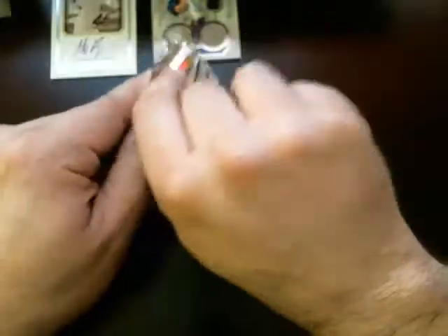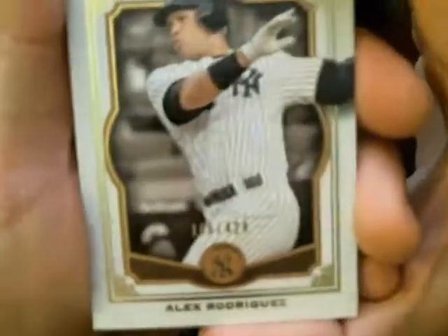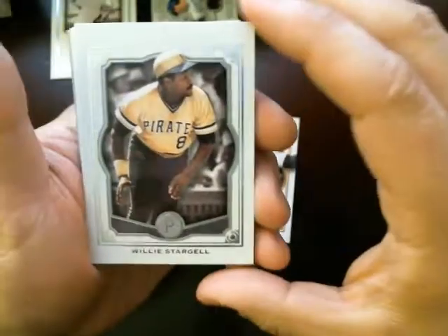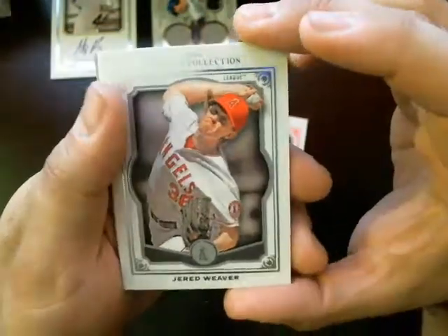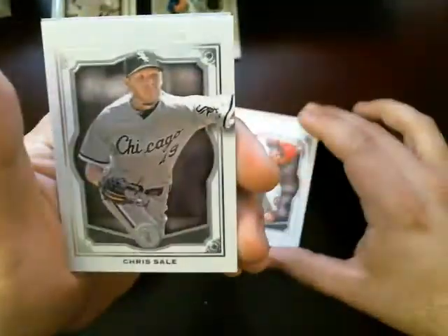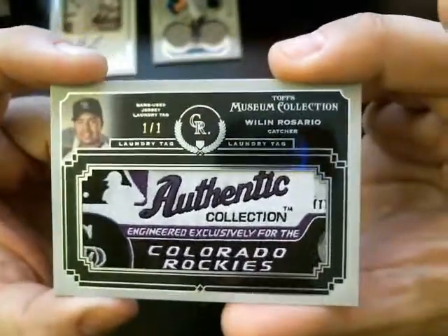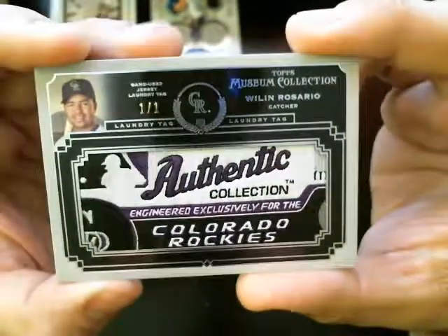Last pack out of that box. First card — Alex Rodriguez, numbered 165 out of 424. Next is Willie Stargell, Pirates. Base card. A lot of Angels — Jared Weaver, Angels. Chris Sale, White Sox. And this hit — wow, nice hit here. William Rosario, one of one, laundry tag. One of one, Colorado Rockies.